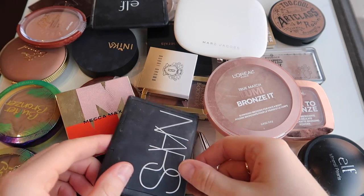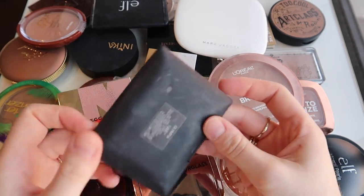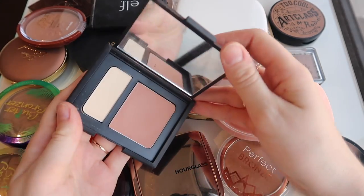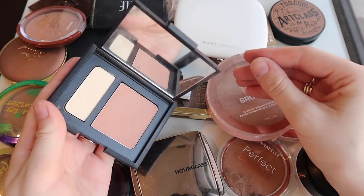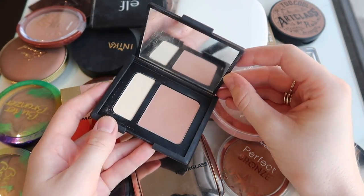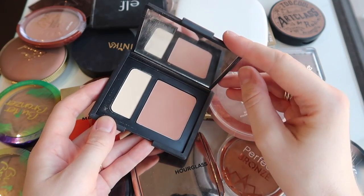So let's start with this product. This is the NARS contouring duo in the shade Olympia. I found that this color actually worked a bit better as a bronzer for me because it is quite sort of rosy and warm toned, as you can see. However, I never reach for this so I'm definitely gonna give that to a new home.